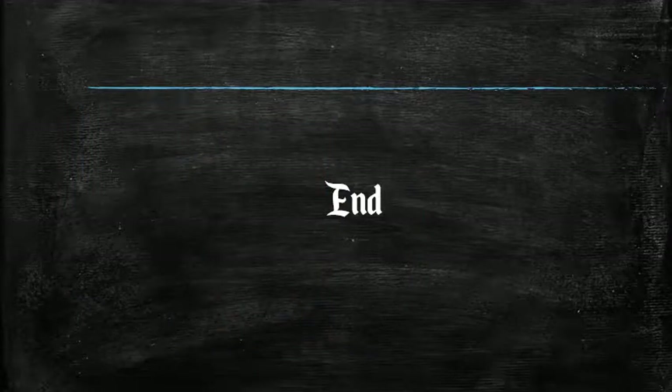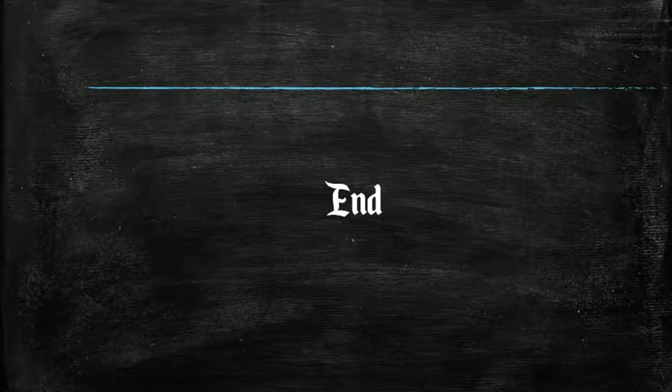Thank you for taking the time to listen and watch this presentation.